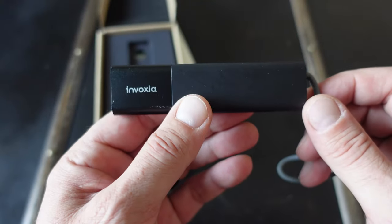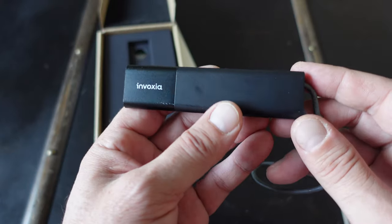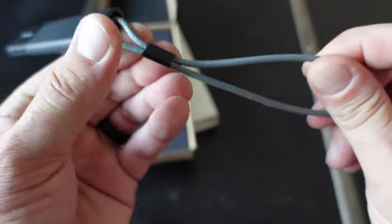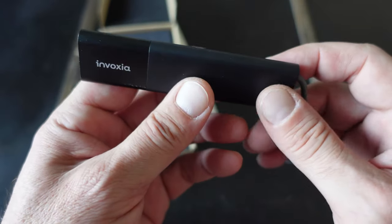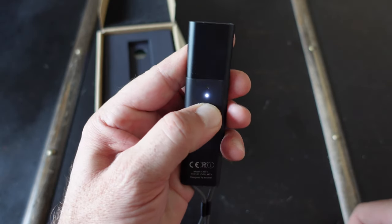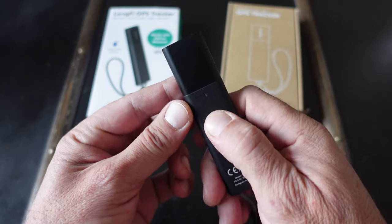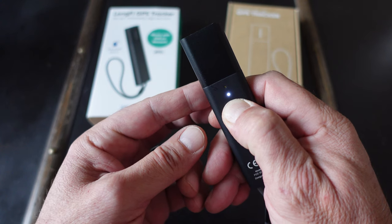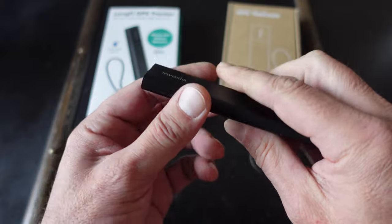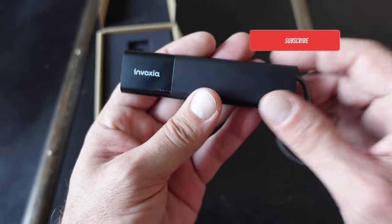There really isn't much to this tracker itself. There is a micro USB charging port and a cable that comes with it. There is a small attached elastic lanyard for a bit more retention and a little indented button. If you press it, an indicator light comes on, and holding it down for a few seconds will completely reboot the GPS tracker. So if you're having any issues, be sure to reboot it — and that's basically it for the hardware.